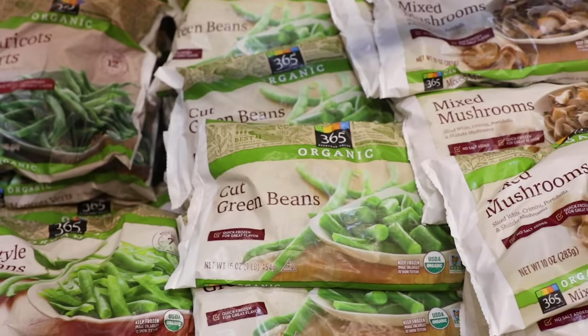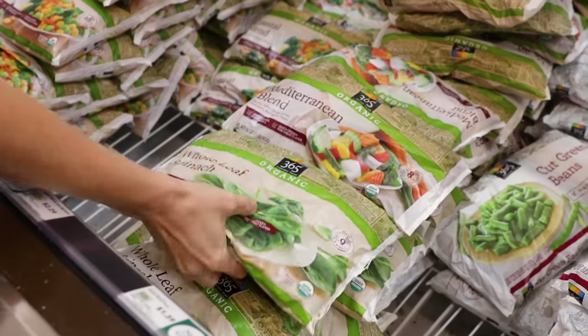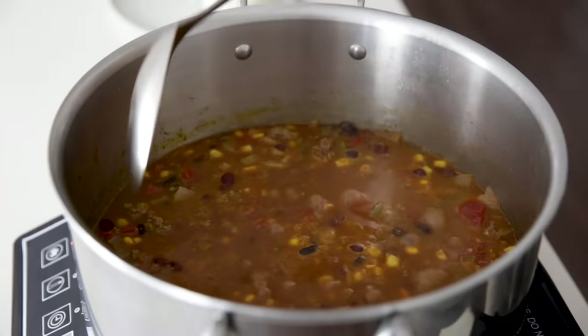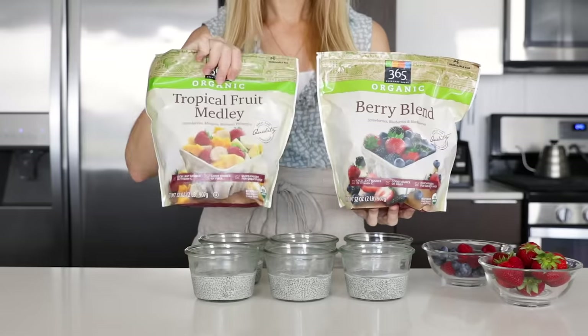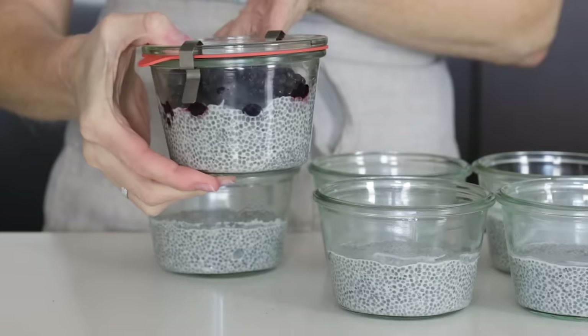Across the board with both organic and non-organic, frozen fruits and vegetables are less expensive than fresh, yet they're just as nutritious. In fact, frozen produce is picked at its peak in terms of freshness, then immediately frozen to lock in all that goodness. Frozen vegetables like peas and green beans make a great addition to curries, soups, and stir-fries, while frozen fruits like blueberries and mango are perfect for smoothies, oatmeal, and chia pudding.